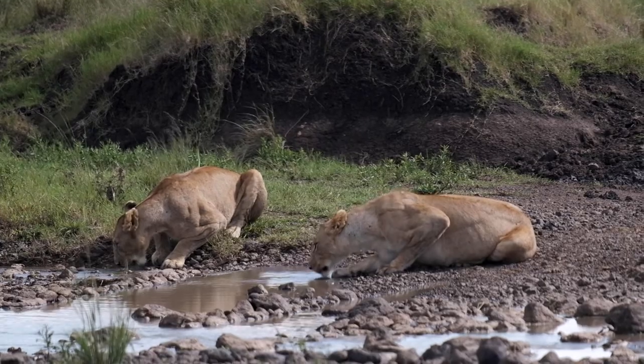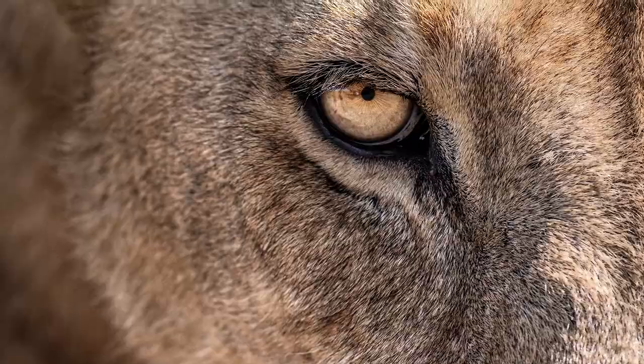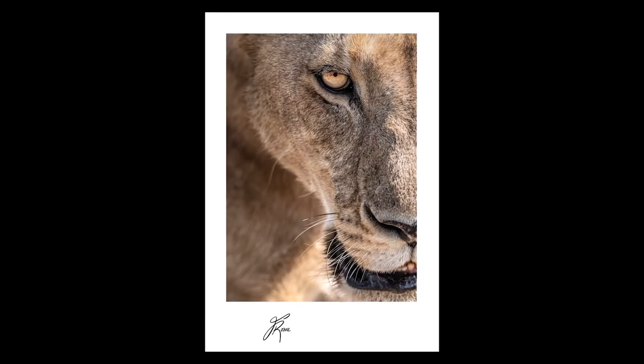They got up, had a drink, then came right towards us. I was lying on the floor leaning out of the jeep with my big lens, photographing them drinking, and one of the females came right up to me — probably a meter away, maybe even closer. I think that's it — we've had a hell of a game drive this morning. Hopefully the video has turned out all right, and if you like it, let me know!